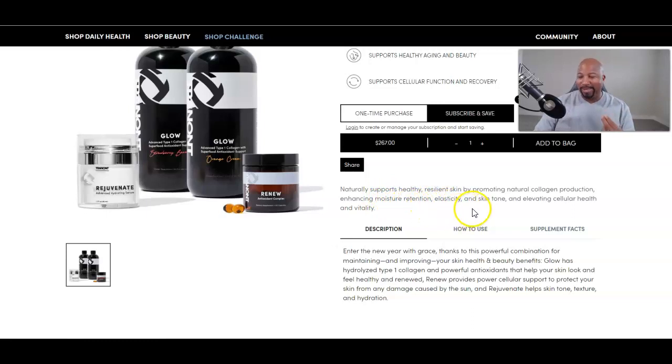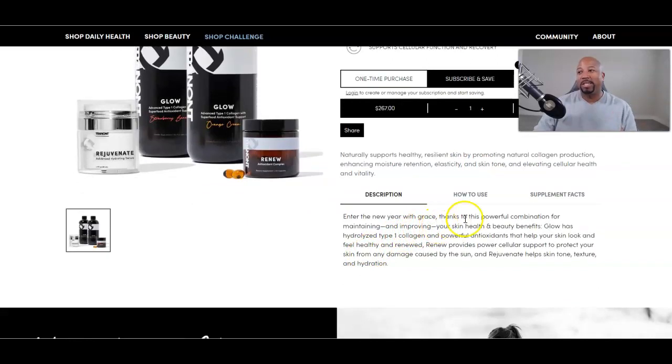It naturally supports healthy, resilient skin by promoting natural collagen production, enhances moisture retention, elasticity, and skin tone, and elevates cellular health and vitality. Enter a new year with grace thanks to this powerful combination for maintaining and improving your skin health and beauty. Glow has hydrolyzed Type 1 collagen and powerful antioxidants to help your skin look and feel healthy and renewed. Renew provides powerful cellular support to protect your skin from sun damage.